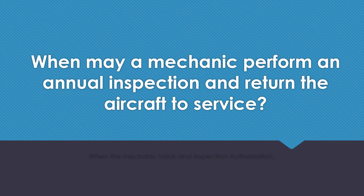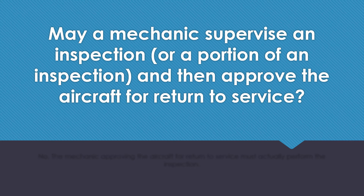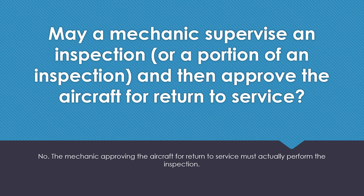When may a mechanic perform an annual inspection and return the aircraft to service? When the mechanic holds an IA or inspection authorization. May a mechanic supervise an inspection or a portion of an inspection and then approve the aircraft for return to service? No, the mechanic approving the aircraft for return to service must actually perform the inspection.